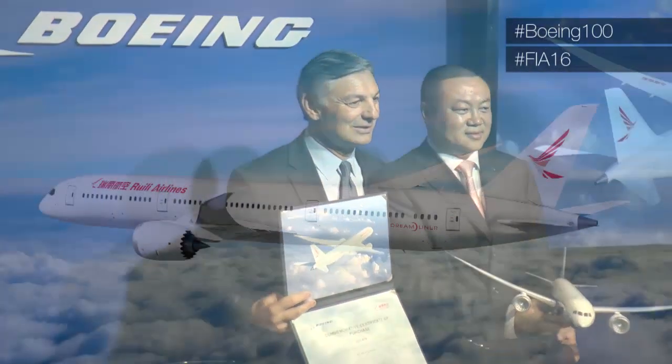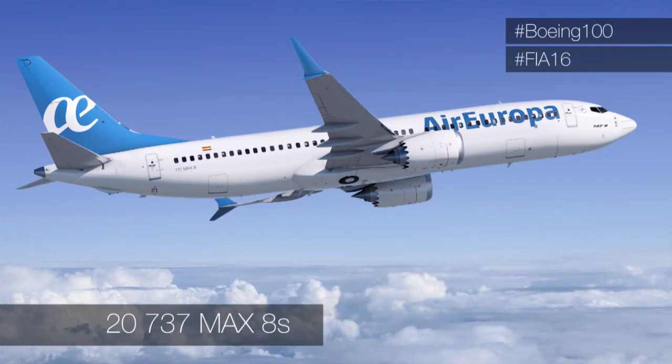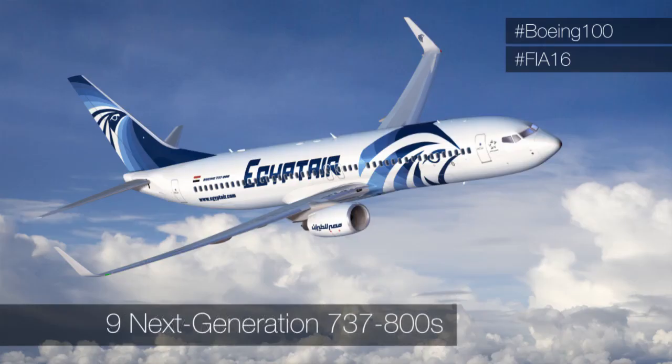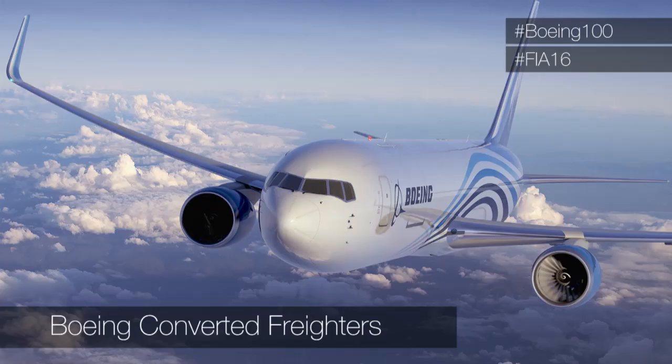More news for the 787-9 as China-based Ruili Airlines finalized an order for six Dreamliners, their first ever wide-body order. Air Europa announced an order for 20 737 MAX 8s. EgyptAir for nine next-generation 737-800s. Also, Boeing secured ten new orders and commitments for Boeing-converted freighters.